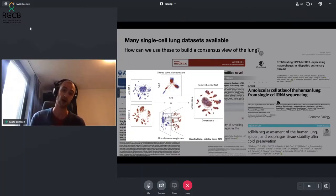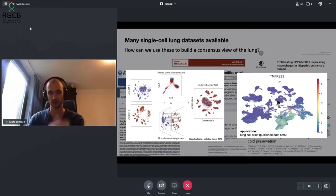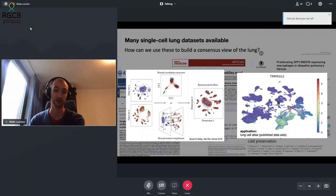Once you have that batch-removed representation, you can start querying which cells express a particular protein or gene, knowing that what you're asking is not only the result of one particular view of the human lung, but is consistent across individual datasets — a much more robust way to understand which cell type might be expressing a particular gene. We did this on published lung datasets already a couple of years ago.